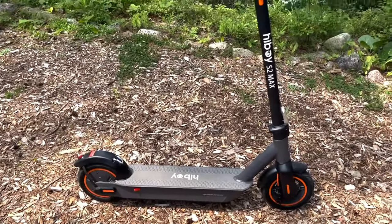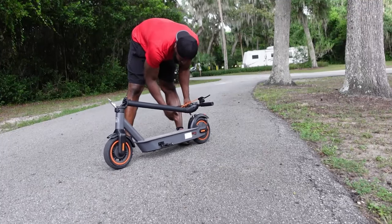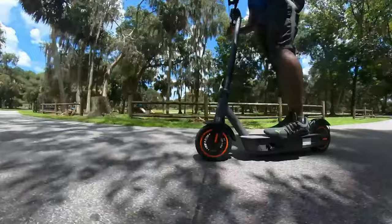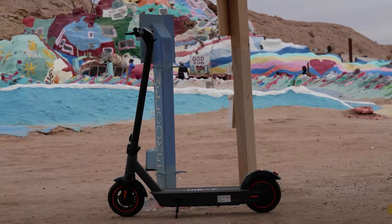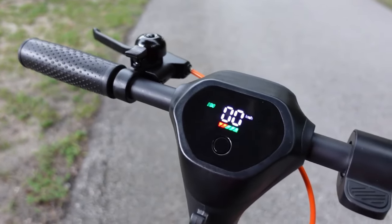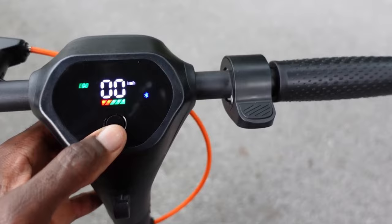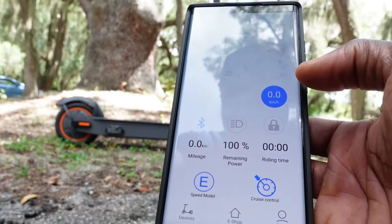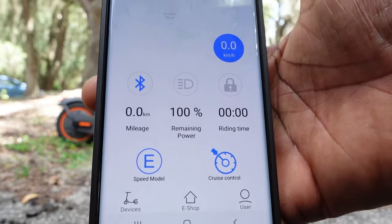Portability is a breeze with the S2 Max. Its easy folding mechanism transforms it into a compact size in just three seconds, ideal for carrying on public transport or storing in tight spaces. Whether you're navigating the daily commute or exploring the city, the S2 Max is designed to be your go-to travel companion. HiBoy smart technology enhances the user experience further — a larger LED display keeps you informed of your speed, battery life, and riding mode, while headlights and cruise control are easily managed with a touch. Pairing the scooter with your smartphone through the HiBoy app unlocks additional functionality, including scooter locking and firmware updates, adding a layer of security and ensuring your scooter stays up to date.